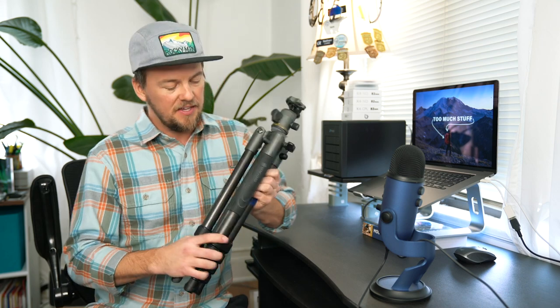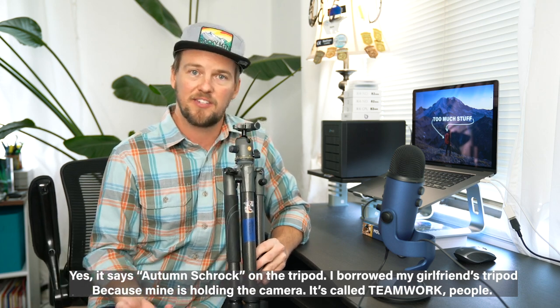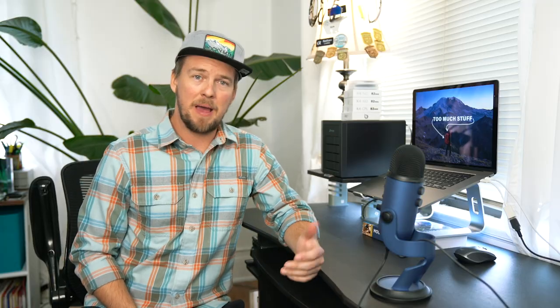For me, the first thing is the tripod. This is the Vanguard VO2 265CB — not the best naming convention, total mouthful. It's lightweight enough that it's not a major burden to carry, but it's still rugged and stiff. It supports a full-frame professional camera, DSLR or mirrorless — although we all know you should be using mirrorless by now. Come on, it's 2020.